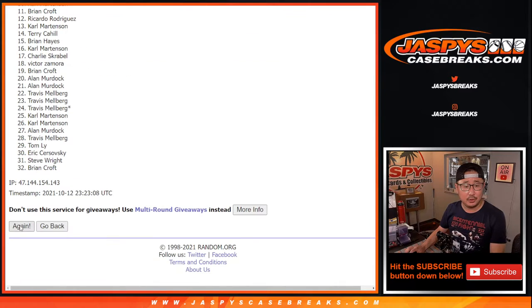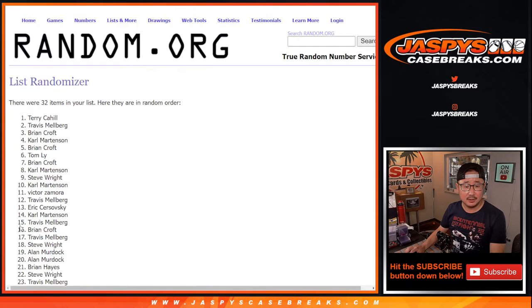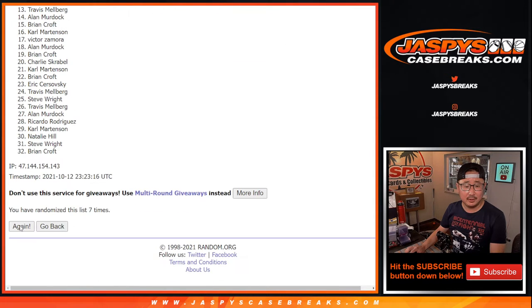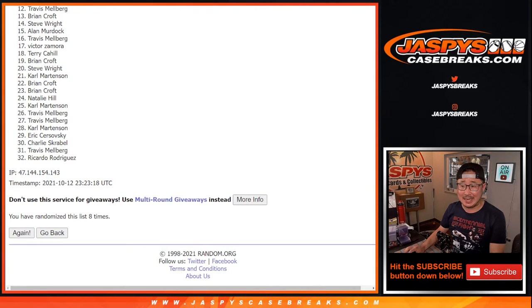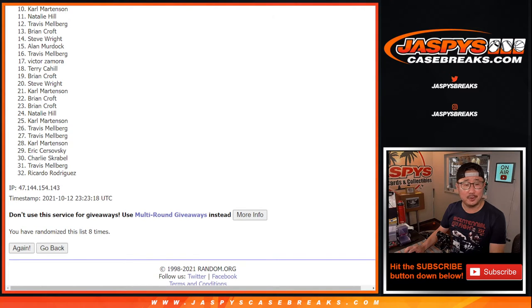Rolling one through eight — eighth and final time done. From ten on down, that means sad times. Carl, sad times, sorry — very close, no cigar there. But thanks everybody for taking the risk, I appreciate it.